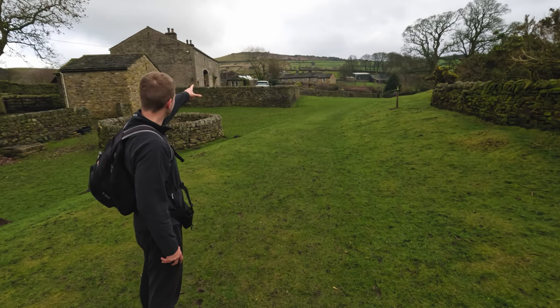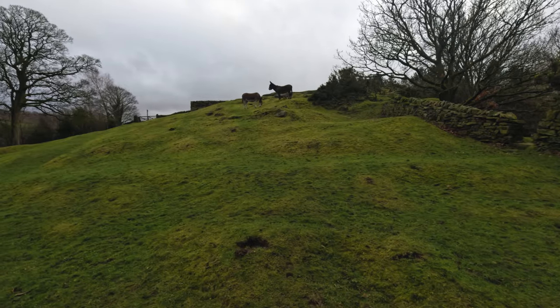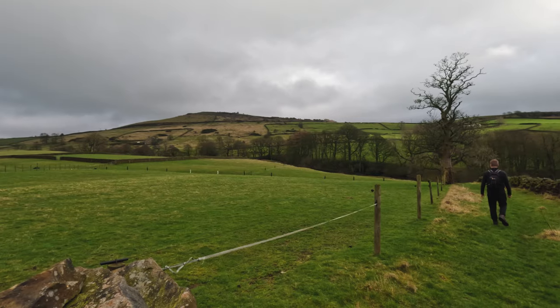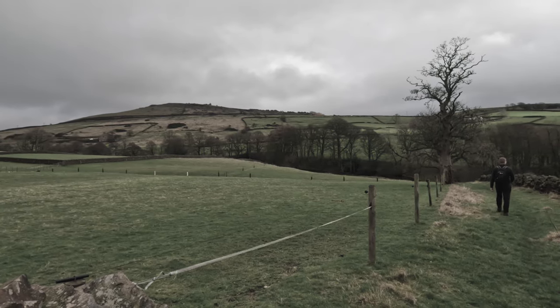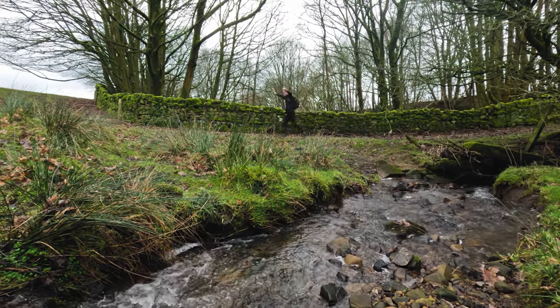Just behind that tree you can see where we're heading, so I've got a bit of a climb to come. We soon came across an assortment of farm animals before heading out of the farm and into a field — a field which would turn out to be very troublesome. Remember this beck, as it was a pivotal point in the navigation of this walk.